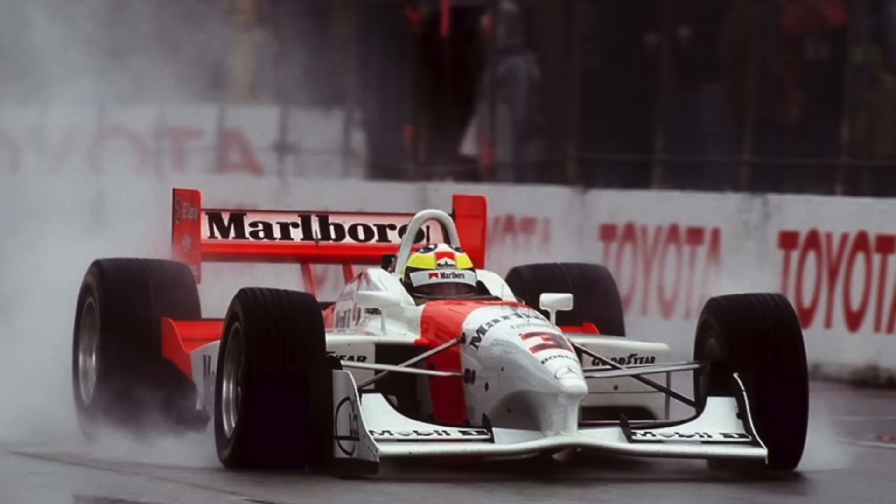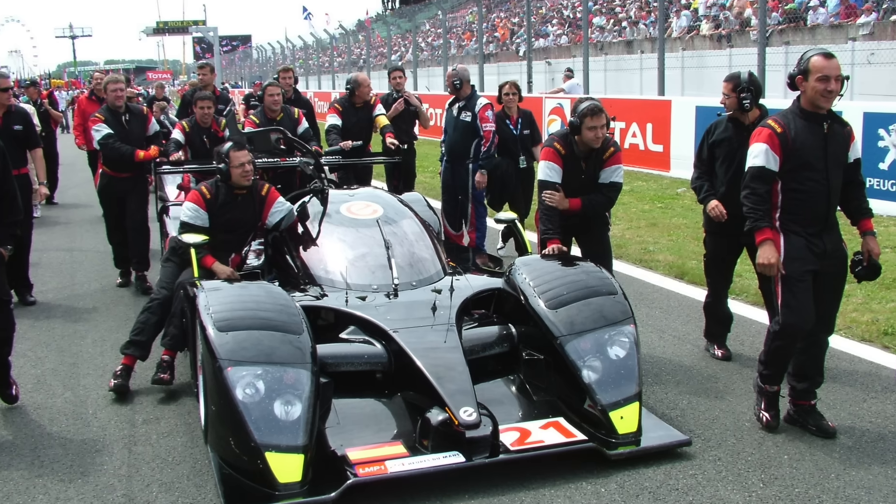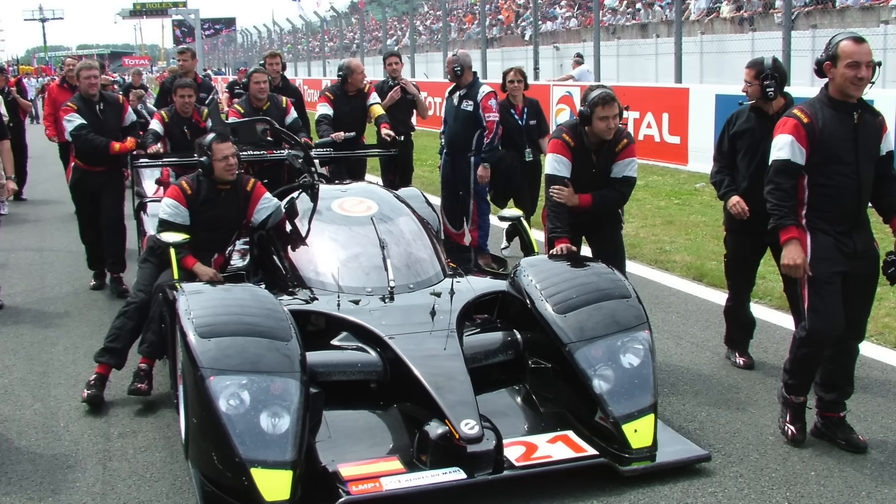Travis had worked for years at Lola before moving to Penske to design open wheel cars including the PC27. He also penned the Ipsilon Uscadi LMP1 car. There was a connection to the Ferrari F2004 design as well — Ferrari designer Rory Byrne did consult on the A1 GP car, but exactly how much direct input he had was not really clear.